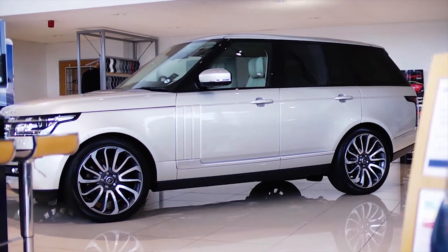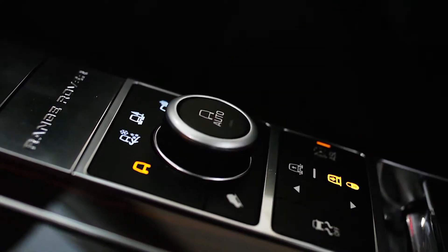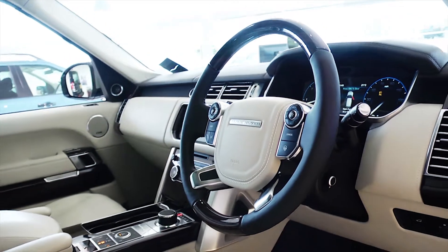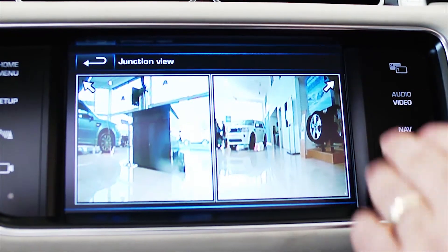Inside you will discover a rarefied combination of real wood veneers and the finest of leathers, as well as beautifully appointed controls, ambient lighting, advanced technologies, satellite navigation and a voice recognition system for added convenience.